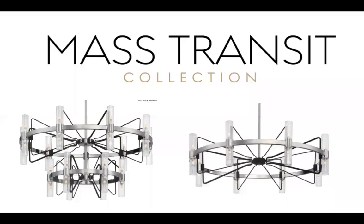Then you move into Mass Transit — a real industrial feel with a two-tone black framework against nickel, fluted or ribbed glass, and an LED light source. Mass Transit is a January 2020 introduction — a really exciting, cutting-edge industrial design.